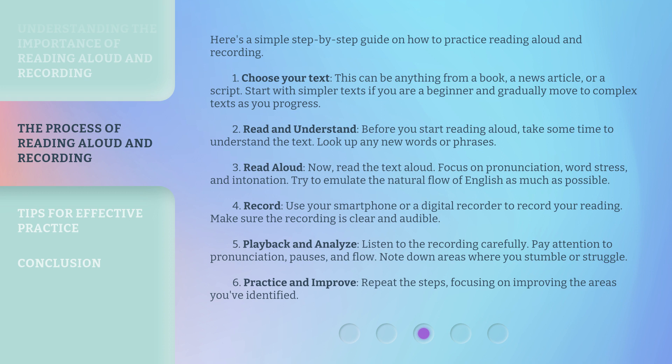Step 3: Read aloud. Now, read the text aloud. Focus on pronunciation, word stress, and intonation. Try to emulate the natural flow of English as much as possible. Step 4: Record. Use your smartphone or a digital recorder to record your reading. Make sure the recording is clear and audible.